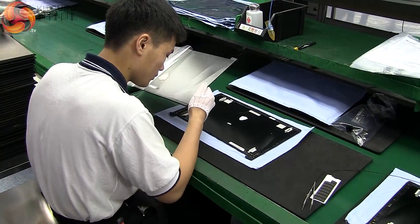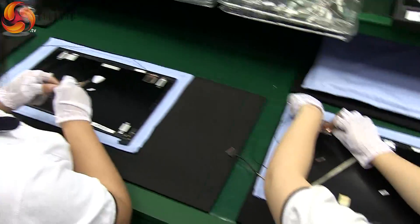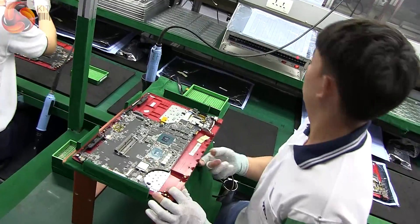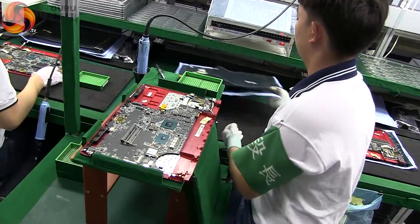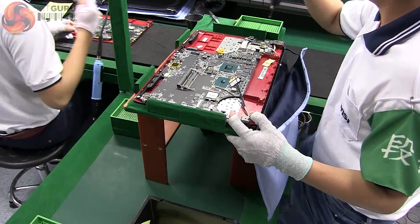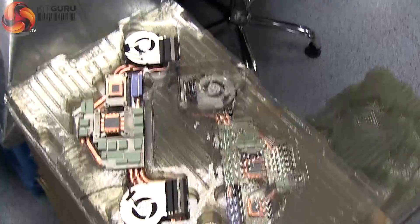With up to 4,000 shells and cases running through the line every day, it's crucial that each part is perfect before it begins its journey through the assembly process. There are a lot of preparation steps to complete before the major components are integrated. After a lot of experimentation, Ethan decided that the screen should be mounted at 90 degrees. This maximises the engineer's access to the contact points while relieving any weight issues as the screen supports itself. More checking, then the unit is prepared to receive a cooling solution that is unique to that laptop design.